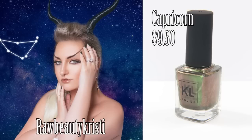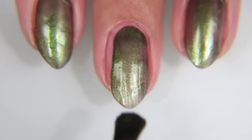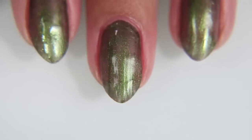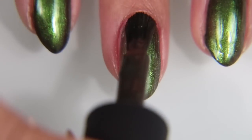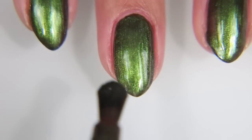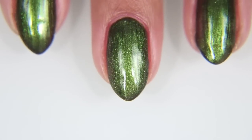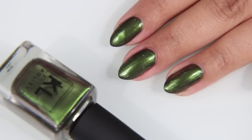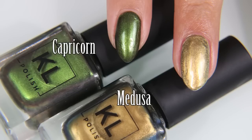Next up, we have Capricorn as modeled by Raw Beauty Christy. I love Raw Beauty Christy — she is so funny and real. She's like that friend that you have who says everything you wish you would say but you're too scared to say. She's amazing, and I love her. I was really glad to see her in this lineup. Capricorn is a green color with a little sort of a shift to it that kind of looks a little bit red, and you can see it at the edges of the bottle. I think this one reminds me of dragons — because it's green. Here is Capricorn compared to Medusa.